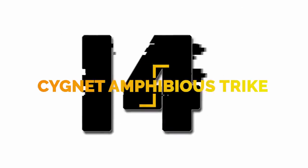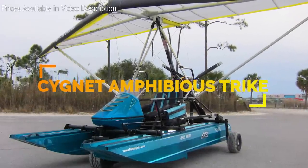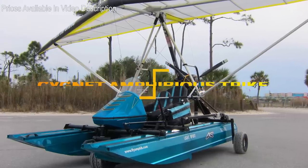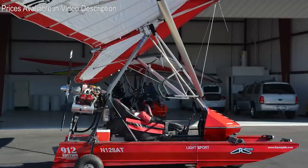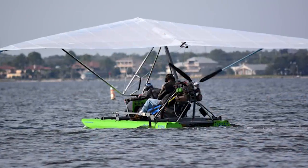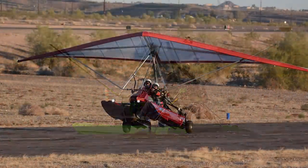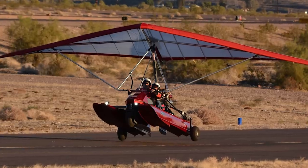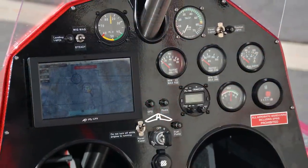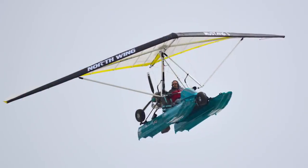Number 14. The Cygnet Amphibious Trike is a weight-shift trike that can be set up in as little as 20 minutes. The ability to take off from land and water gives this more flexibility when departing on a trip. A 4.2-gallon-per-hour fuel burn and low maintenance let you cruise for four hours at 50 miles per hour. Nothing compares to the rush of flying an amphibious trike over clear blue water and sandy beaches.